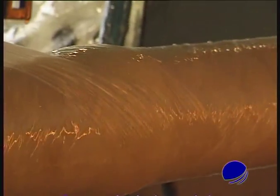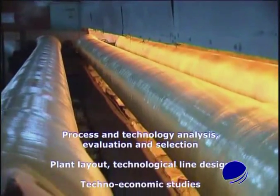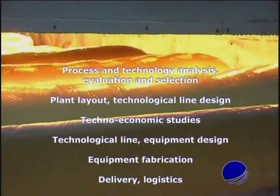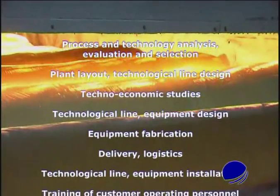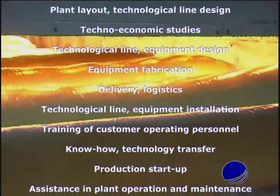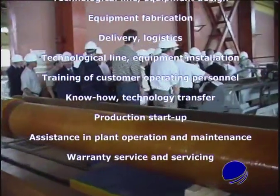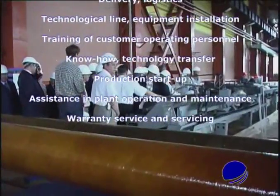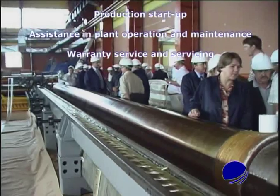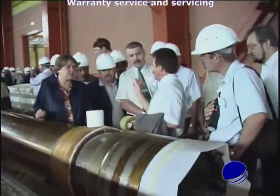Our areas of expertise include process and technology analysis, evaluation and selection, plant layout, technological line design, techno-economic studies, equipment design and fabrication, delivery and logistics, equipment installation, training of customer operating personnel, know-how and technology transfer, production start-up, assistance in plant operation and maintenance, and warranty servicing.